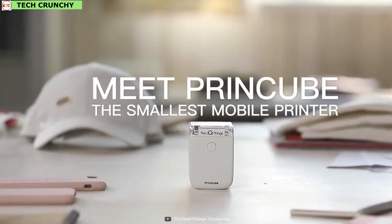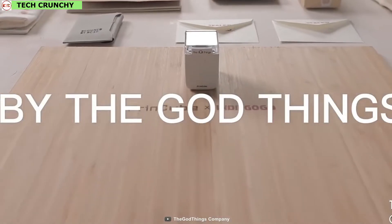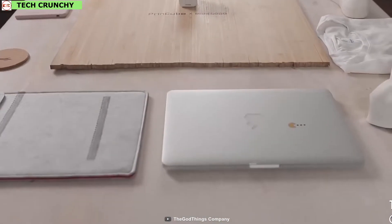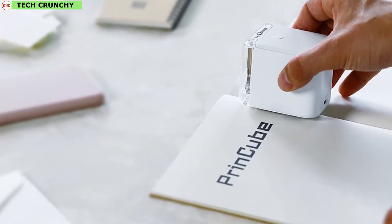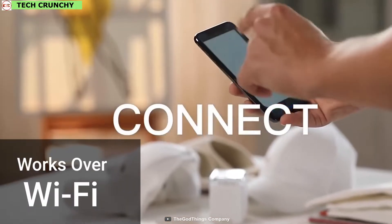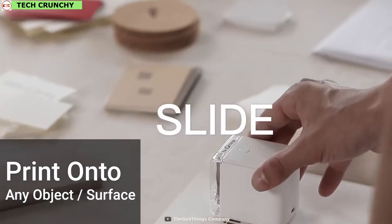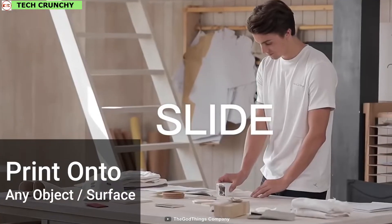Introducing Printcube, the smallest and most mobile color printer ever made, enabling color printing anywhere, anytime, and on any surface. Printcube is the ultimate handheld portable printer that works over Wi-Fi with your phone to easily upload any text, image, or design, and instantly print onto virtually any object or surface at the touch of a button.